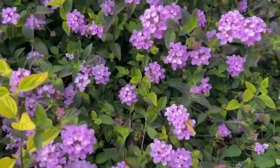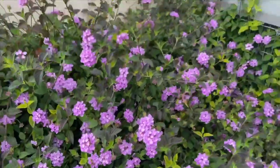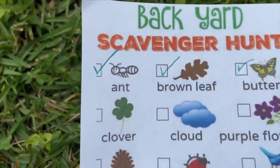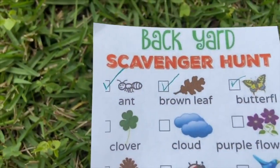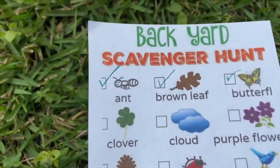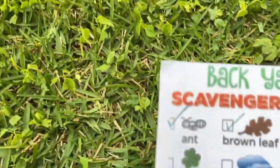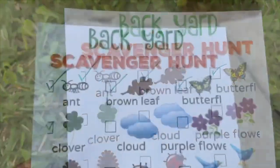I also spy a butterfly and that is another thing we can cross off our list. The next thing on our list is a clover. Unfortunately I don't have any in my backyard, so these little plants are the closest I'm going to get to a four-leaf clover. I'm just going to check that off our list.